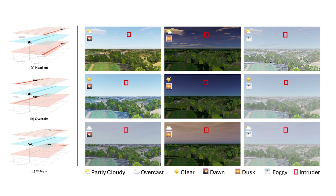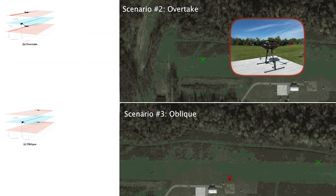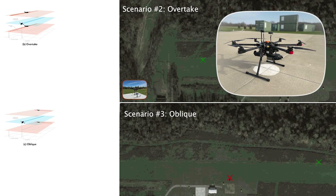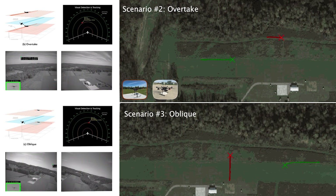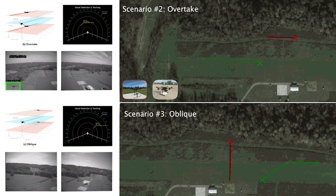This allows for large-scale benchmarking of system performance in simulation prior to field deployment. After extensive simulation testing, we conduct approximately 80 hours of real-world flight testing across multiple outdoor test sites. We create representative configurations to analyze VISAFE's collision avoidance capabilities. Across oblique and overtaking scenarios, the system demonstrates consistent self-separation behavior in real flights, closely reflecting the results observed in simulation.